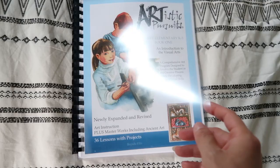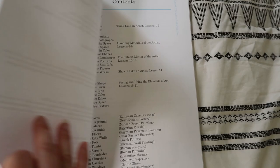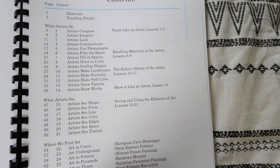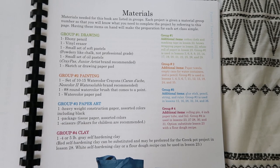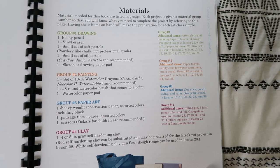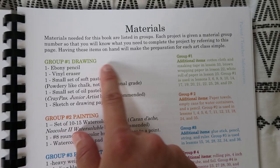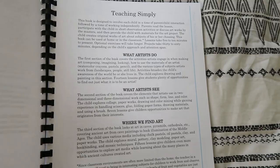This comes with 36 lessons with projects. The contents start with a unit called 'What Artists Do,' going through all the different kinds of things that artists do, what artists see, and where we find art. Not only does this include art obviously, but it also includes some historical aspects and some famous artists, so your child is getting exposed to a lot of different kinds of information about art. They have all the materials laid out for you divided by groups, so it's nice to know what to have on hand ahead of time.